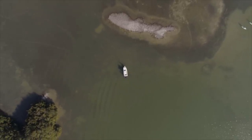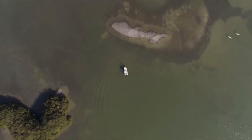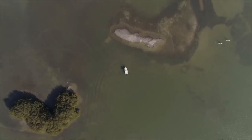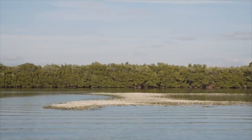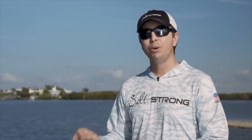In this area in particular, we have right here behind us an oyster bar that is on a good grass flat that has some depth changes. We also have another island just another cast away on this side, with a big grass flat on the other side. That is multiple types of structure in one general area. So no matter if the fish are preferring an oyster bar, an island, the grass flat, or a little deeper water, we have everything right here.